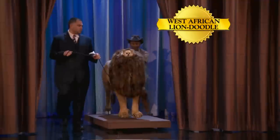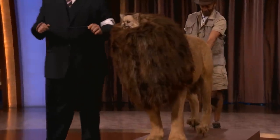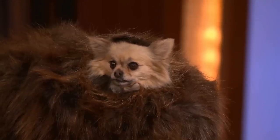And finally, the result of months of lab work — the West African Lion Doodle. Let's take a look at the West African Lion Doodle. Fantastic. Very nice. Absolutely fantastic.